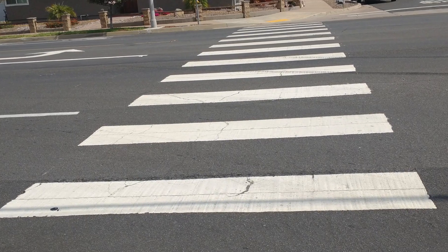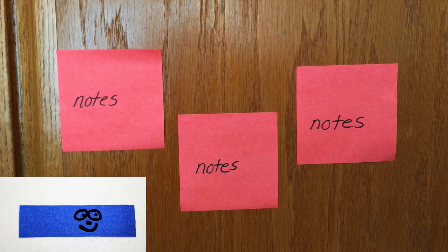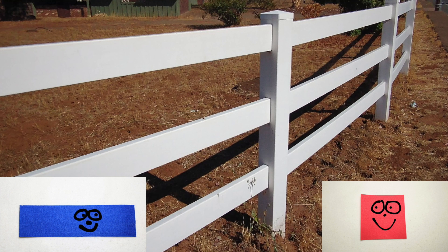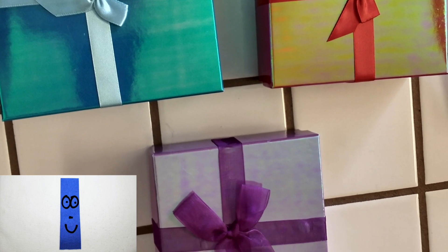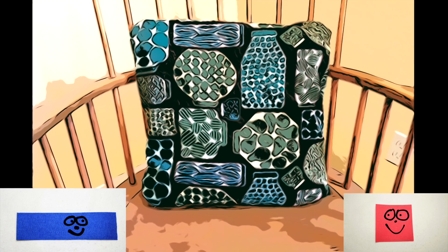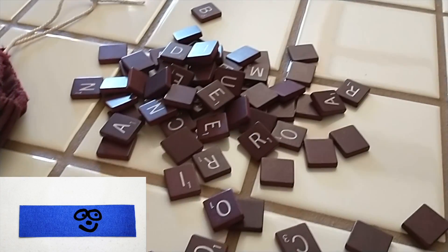A crosswalk — rectangles or squares? Post-it notes — rectangles or squares? A wooden fence — rectangles or squares? A dresser full of drawers — rectangles or squares? Window blinds — rectangles or squares? Gift boxes — rectangles or squares? A metal fence — rectangles or squares? A pillow — rectangle or square? Scrabble letter tiles — rectangles or squares?